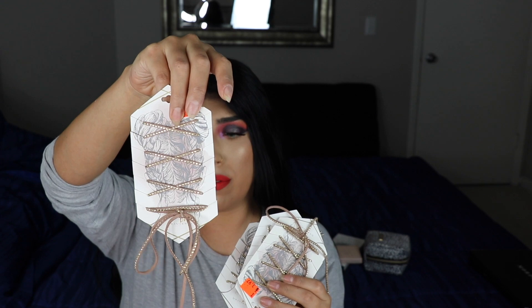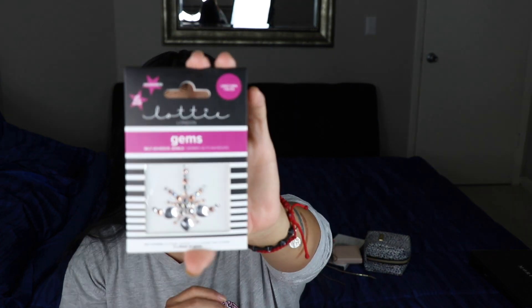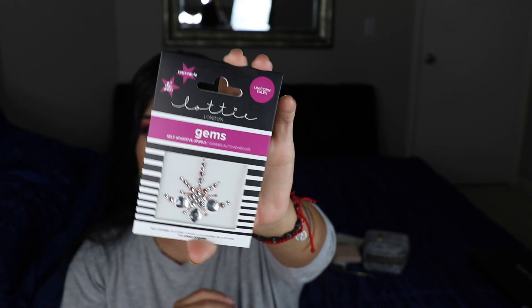I ended up getting these cute little hair chains — if you do braids, you can wrap them around your braids. I really wish I had my box braids in still. I got one of each for her — there's a little wrap-around leather type of deal. I also saw this little gem; it's not on sale or anything, but I saw it walking around and thought I could create a look with it. I'm planning on doing something artsy with it.